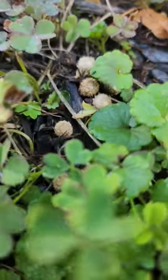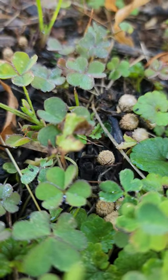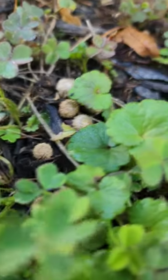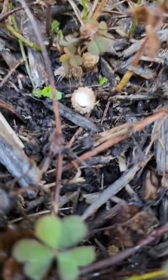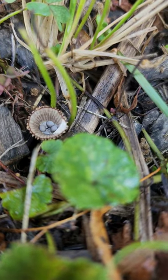You can see different stages of that fruiting body. First it comes up, and that cap starts to separate there, and then BAM — this is what you get.